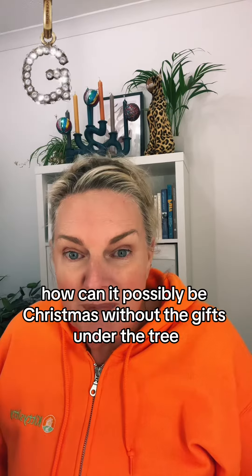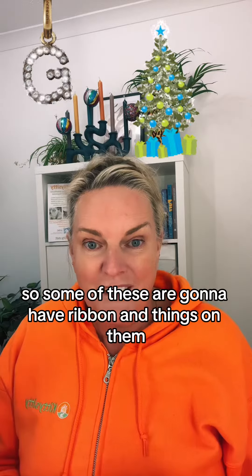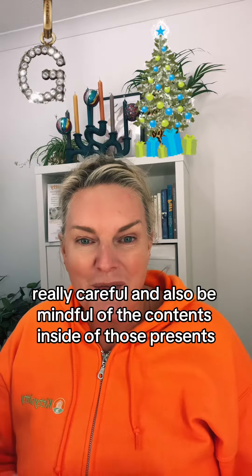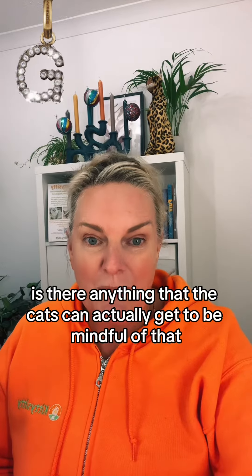How can it possibly be Christmas without the gifts under the tree? Some of these are going to have ribbon and things on them, so be really careful, and also be mindful of the contents inside those presents. Is there anything that the cats can actually get to? Be mindful of that.